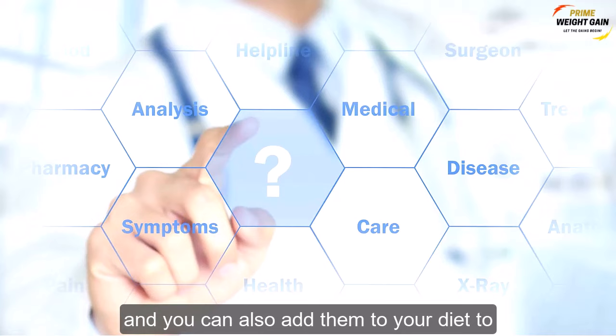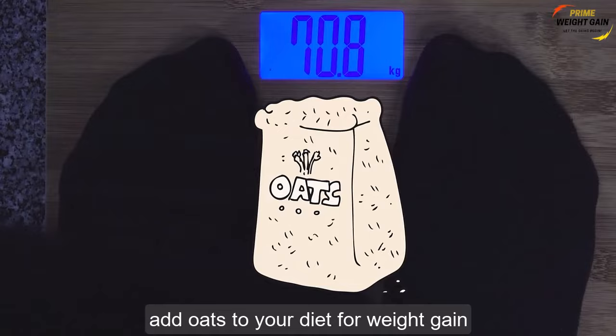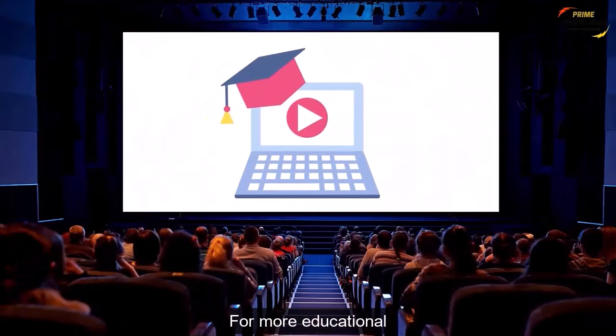In this video, you will learn how to add oats to your diet for weight gain. Hit the subscribe button for more educational, inspiring, and encouraging videos.